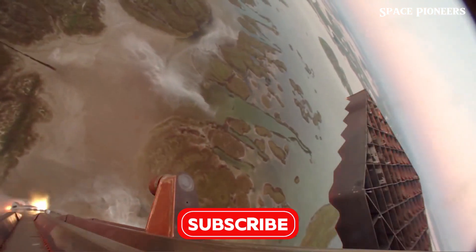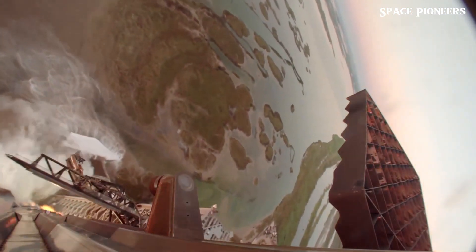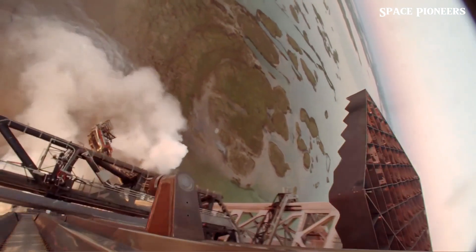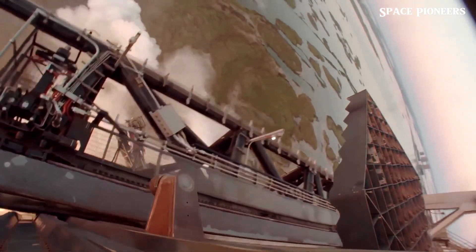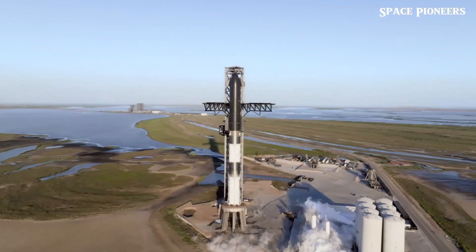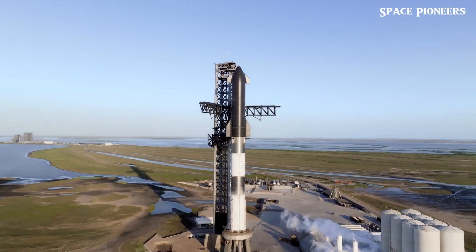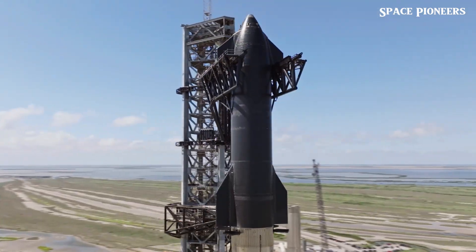In the past, that goal seemed almost too ambitious. The launch pad faced setbacks, including damage from the extreme heat and pressure during liftoff. One of the most visible consequences was the formation of a crater beneath the pad, where the Raptor engines had effectively blasted away the foundation. Repairs were costly and caused delays.